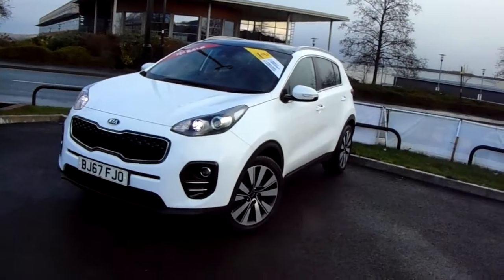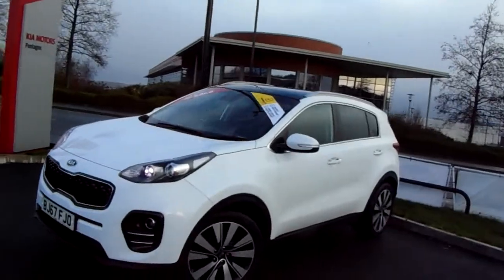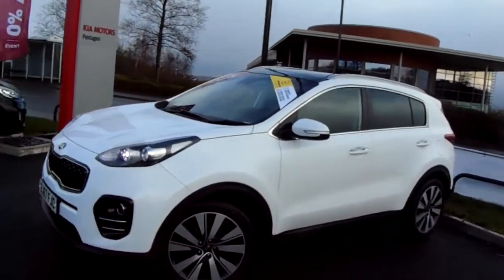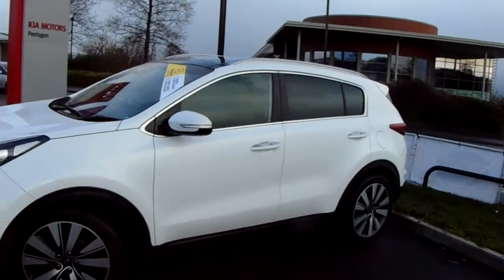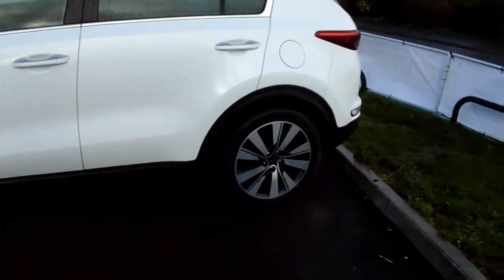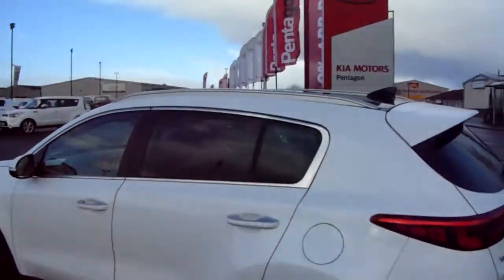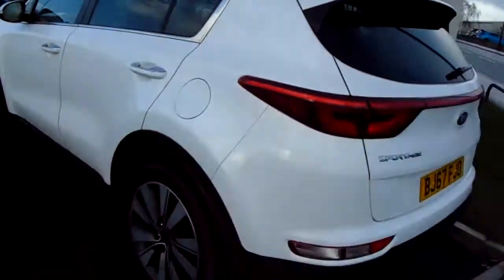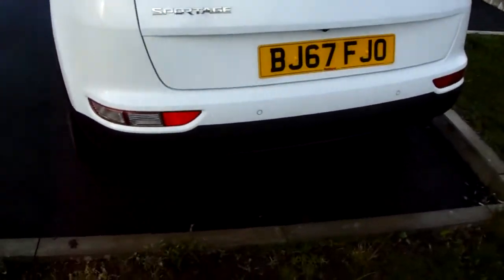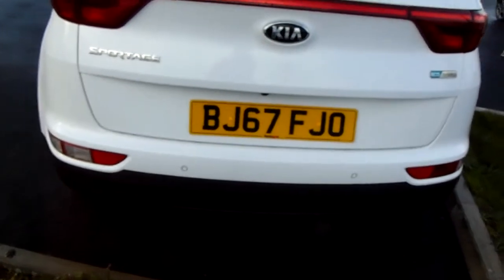I'm just going to take us on a quick walk around the car now and show you some of the features of this Kia Sportage. The car is finished in white, linked up with 19-inch alloy wheels as you can see just here. You also have privacy glass in those rear windows, and looking along this back bumper you can see it does come fitted with rear parking sensors that really help you into those tricky spaces you might encounter.